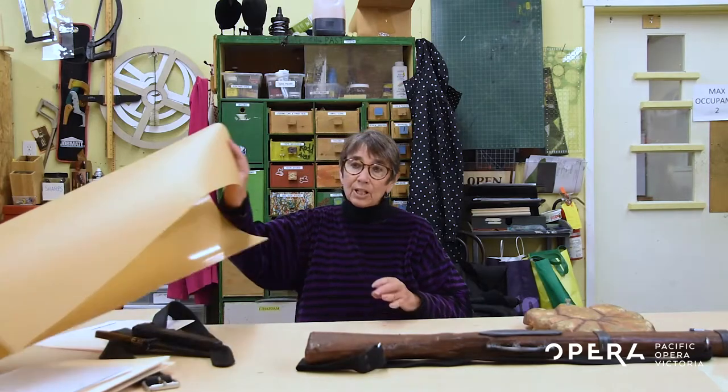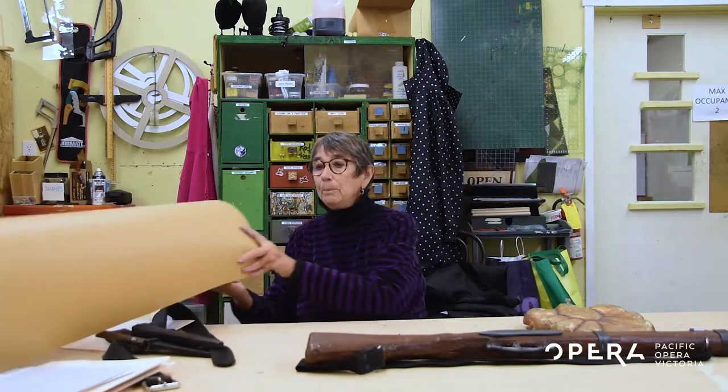I wanted to show you some of the things that we have to do and also some of the materials that we use a lot. This material is called Worbla — it's a thermoplastic that you soften with a heat gun, and we make so much stuff with it.